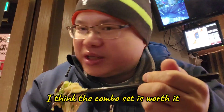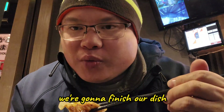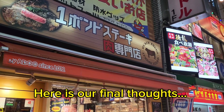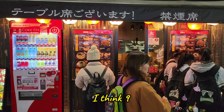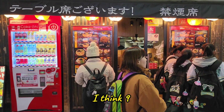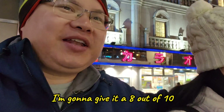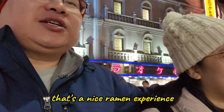I think the combo set is worth it. For the price, it's worth it. So how's your ramen experience? How would you rate it out of 10? She gives it a 9. I'm gonna give it an 8 out of 10. That's a nice ramen experience.